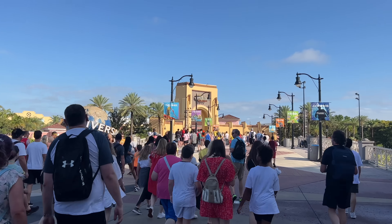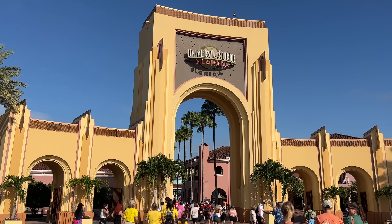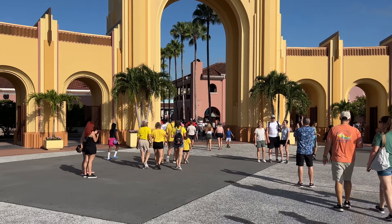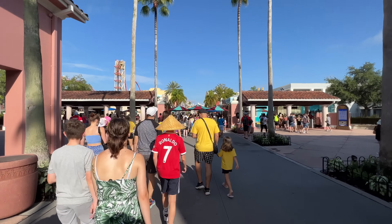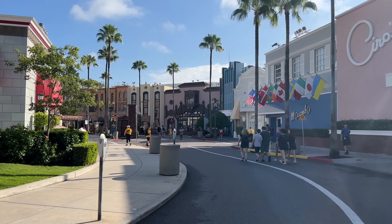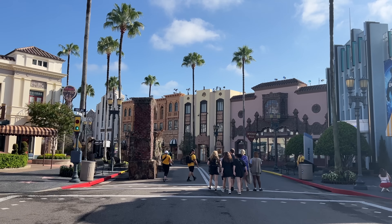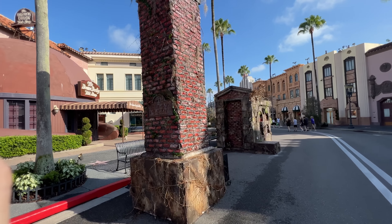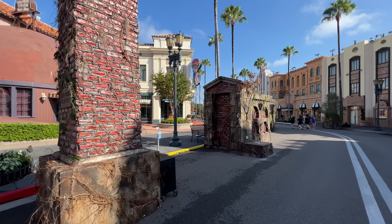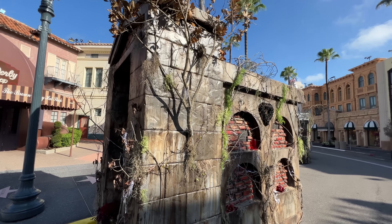The Mummy will probably reopen today — it was open for team members yesterday, although I'm not here to ride the Mummy. I'm here to do a lap or two and see all the Horror Nights updates. Most of the crowd to get in has dissipated — pretty much just walked right in. Coming up into Nettlewood Cemetery, it's built out a little bit — the Undeadly Rest scare zone.